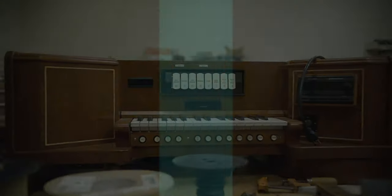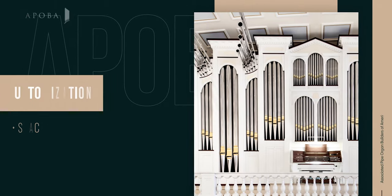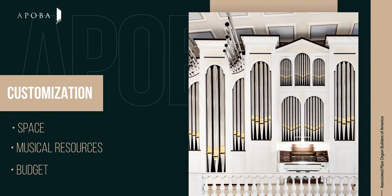Planning for a new instrument allows you to customize the specification to your needs in terms of space, musical resources, and budget.